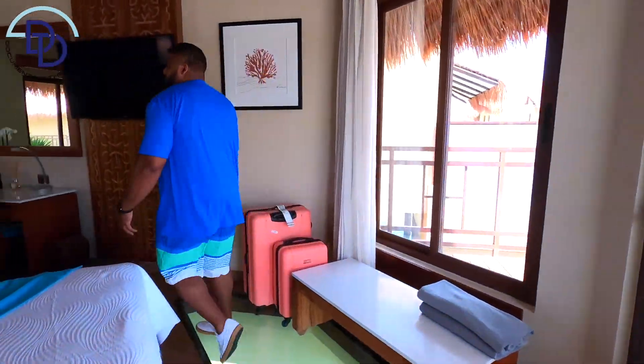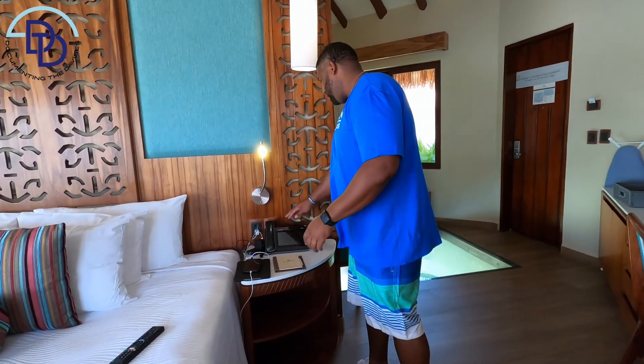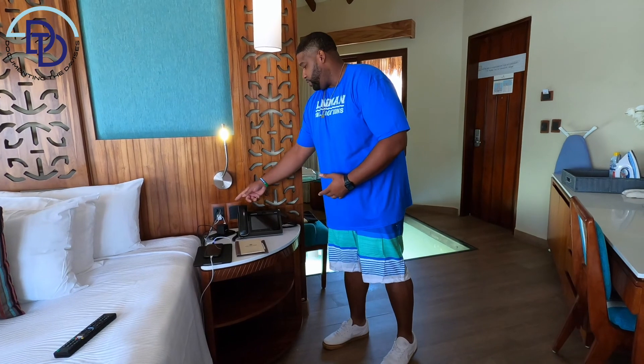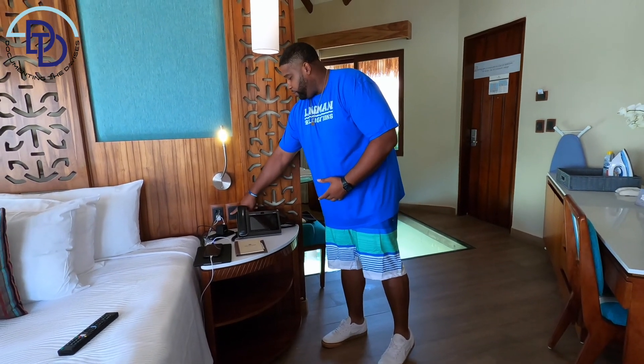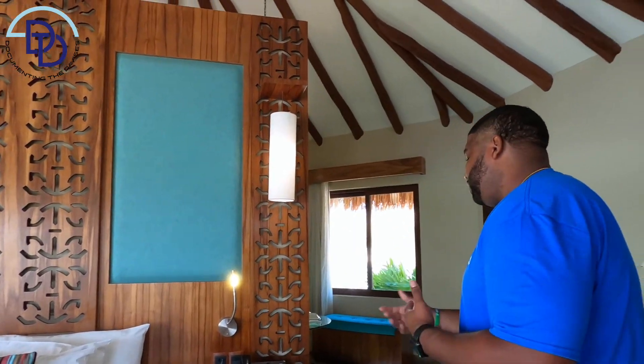Another pro tip is how to control the fan. Our butler forgot to tell us how to use it — it's the middle light switch. Behind your phone at the charging station, you have light switches, and the middle one controls the fan. If you want to change the speed — super fast or slow — you can get up on the bed and pull the string.